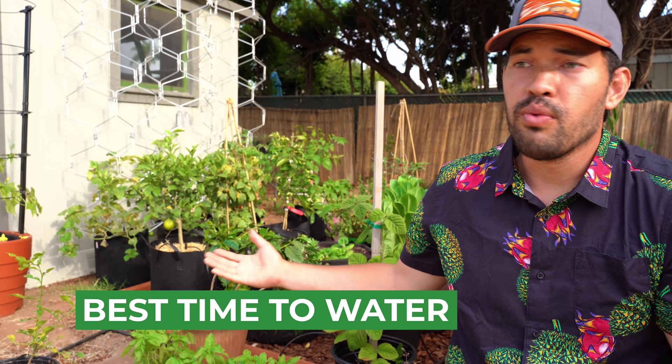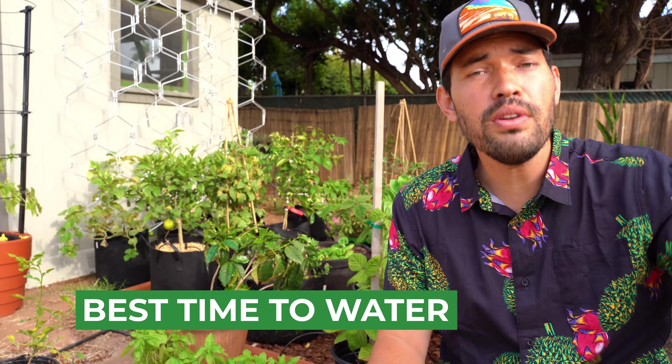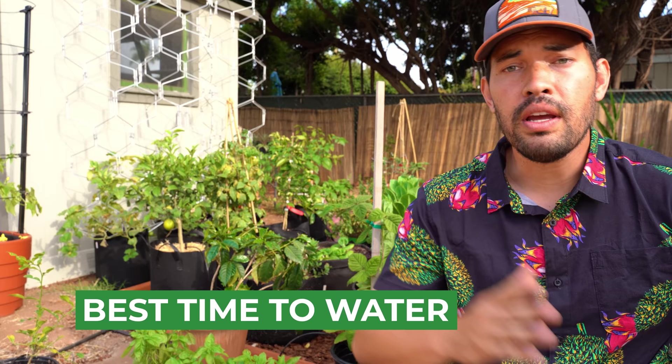Let's get a couple basics out of the way. The best time to water your garden — really it's when the plant needs it. So if it's wilting and it really is in need of a drink, even if it's high noon, then give it water no matter what. But if you have the opportunity, I would go with early morning, then evening, and then in the middle of the day or just whenever the plant needs it.